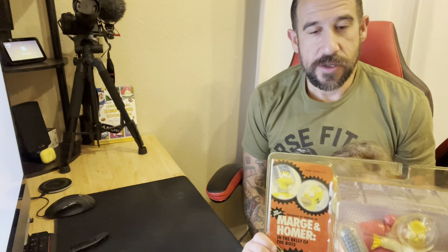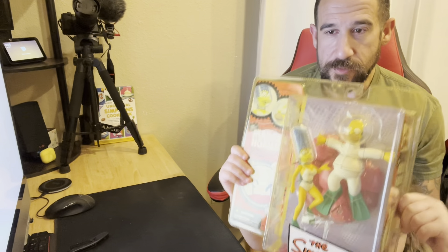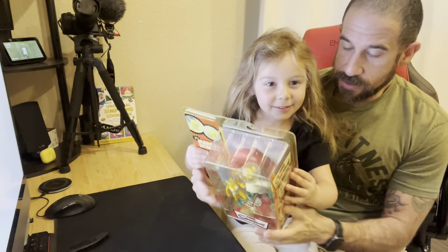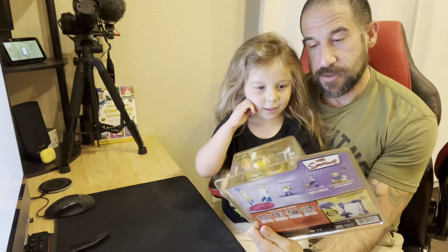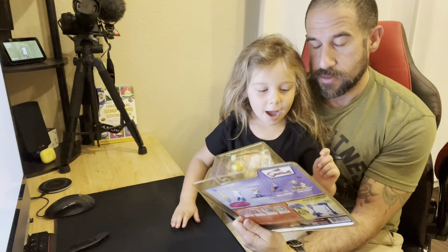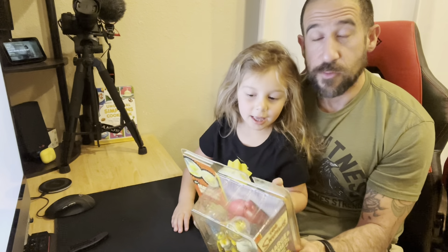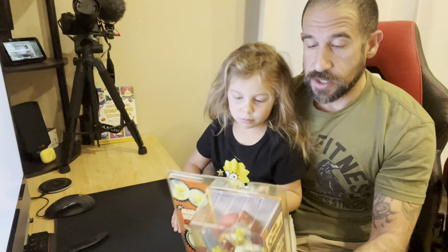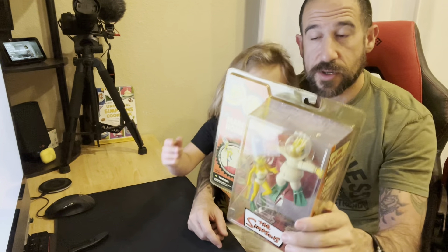Hi guys, today we're opening Daddy's spaceship toy from Simpsons. This is the 2007 McFarlane — who's this? Homer. And who's that? Marge. So we have Homer and Marge. We just woke up a few minutes ago and Nora has been talking about this for the past couple days, so we are going to open it.